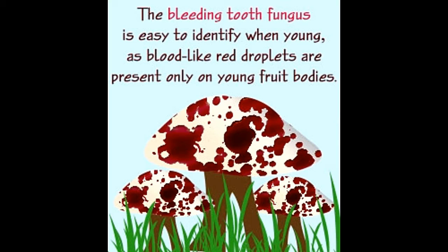The fungus belongs to the genus Hydenellum, a genus of tooth fungi. The tooth fungi produce spores on the tooth-like projections that emerge from the underside of the cap. There are 3 to 5 teeth per square millimeter.